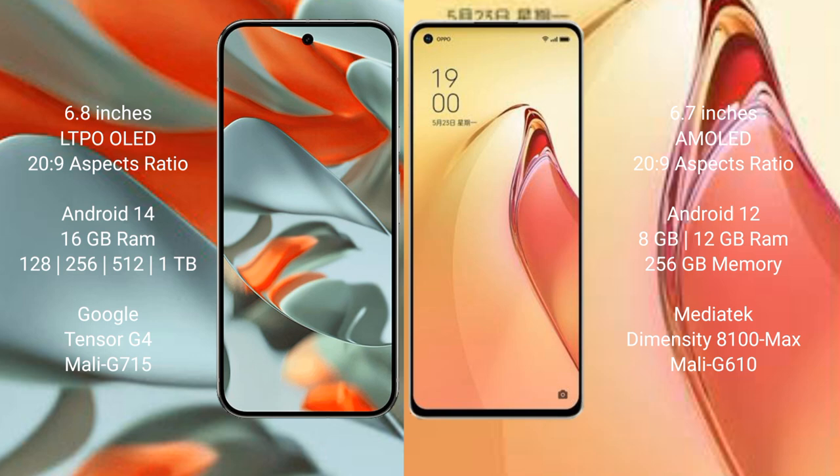The Google Pixel 9 Pro XL runs on the Android 14 operating system, while the Oppo Reno 8 Pro Plus runs on the Android 12 operating system. The Google Pixel 9 Pro XL comes with 16GB RAM and storage options of 128GB, 256GB, 512GB, and 1TB.